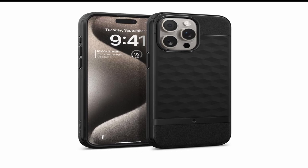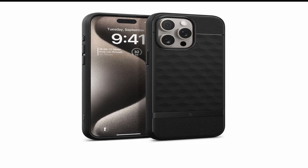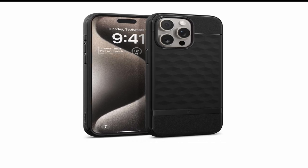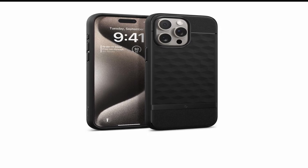They feature wireless charging and work with screen protectors. The Caseology Parallax Mag case was designed exclusively for MagSafe compatibility with the 6.7 Pro, 2023, and combines aesthetics and functionality.